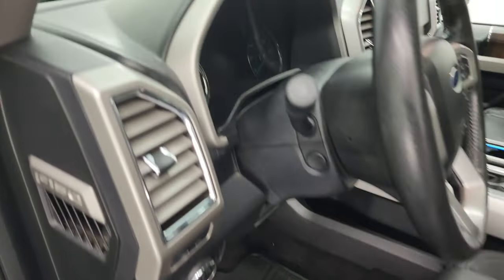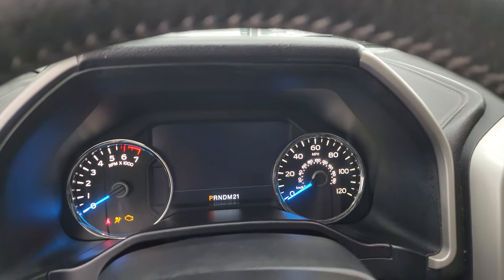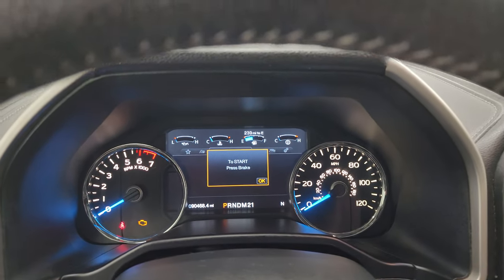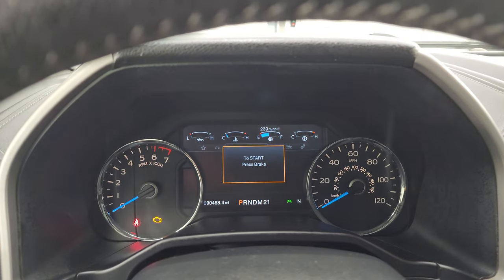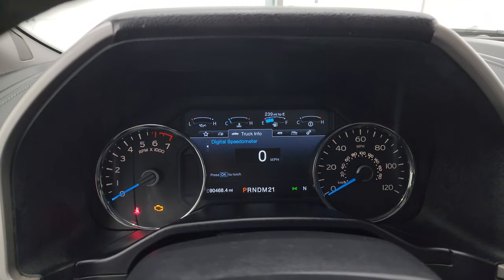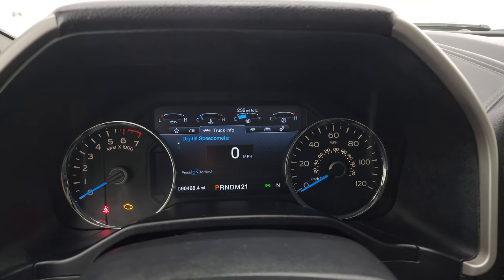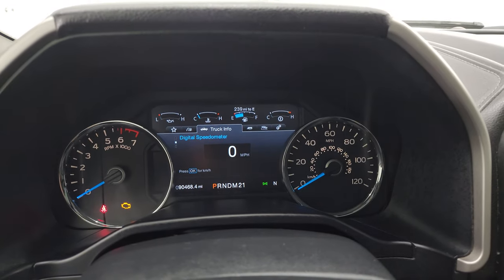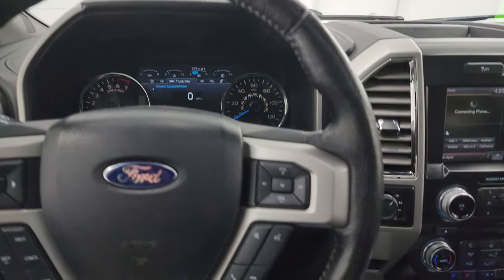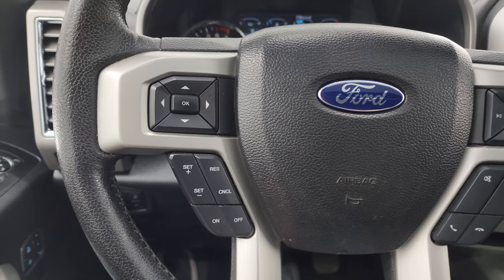We'll hop inside and check out the miles, the radio and everything this truck has to offer on the interior. You can see that this one has 90,468 miles on it. You get the digital instrument cluster and digital odometer. Instrument cluster is very nice and clean. It comes with the heated leather-wrapped steering wheel, Bluetooth and audio controls on the right, cruise controls and information center controls on the left.